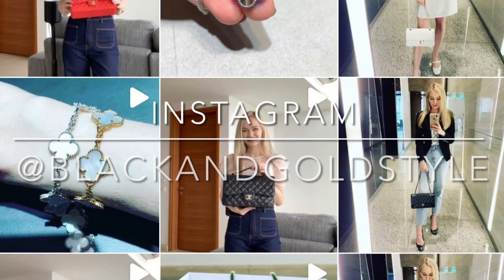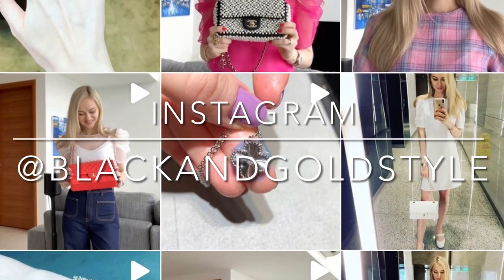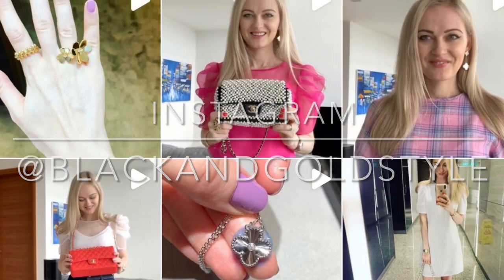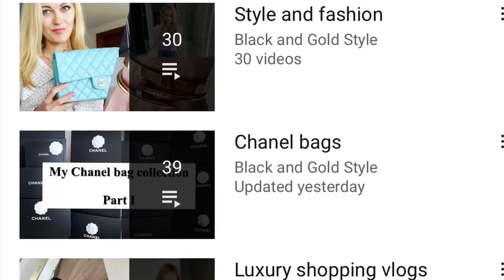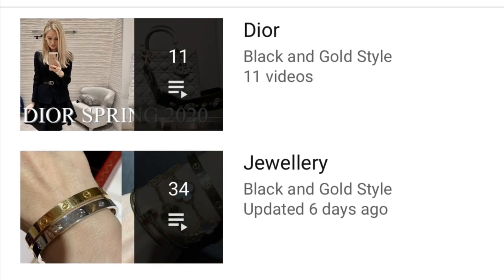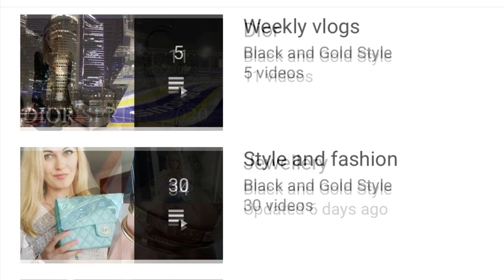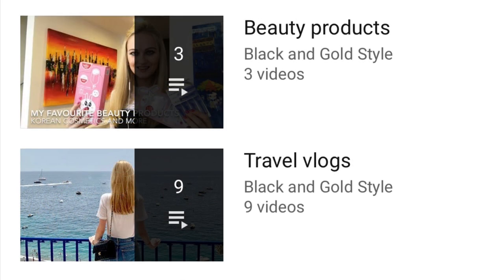Do consider subscribing to my channel, give this video a thumbs up, and follow me on Instagram. My Instagram account is the same as my YouTube account, which is Black and Gold Style. Please consider checking out my other playlists — I have posted Chanel bag unboxings, reviews, comparisons, luxury shopping vlogs, Dior jewelry, weekly vlogs, style and fashion, beauty products, and travel videos.